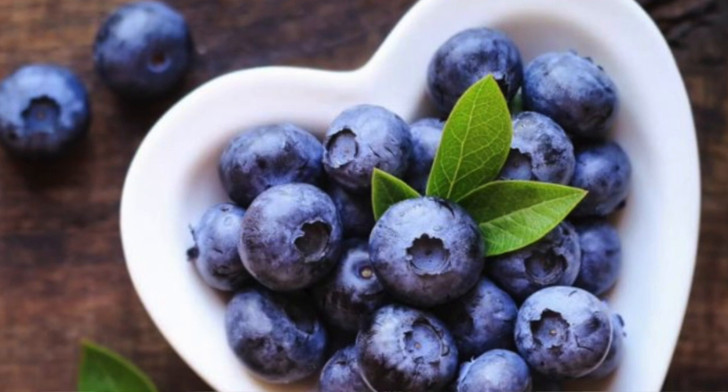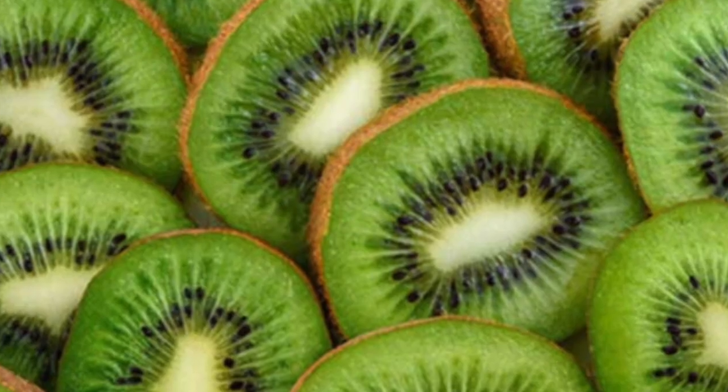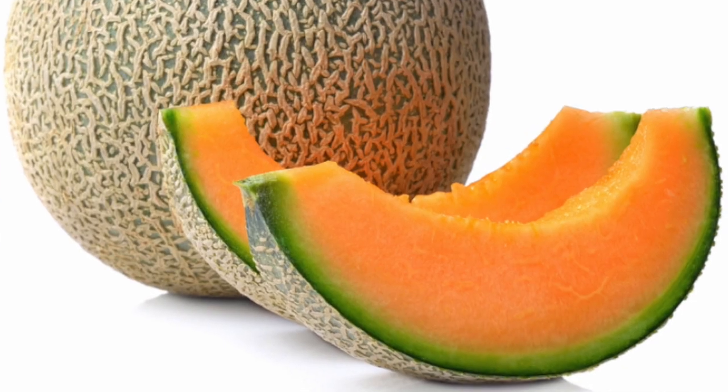Some people like to make their geckos little smoothies, which is totally fine as a snack — you just don't want that as a staple because it'll be missing nutrients. Some of the fruits crested geckos can have for a smoothie snack or a little treat every now and then are blueberries, figs, kiwi, mango, cantaloupe, raspberry, and banana, among other options. If there's something you want to try, just quickly Google it to make sure it's safe before feeding it to them.